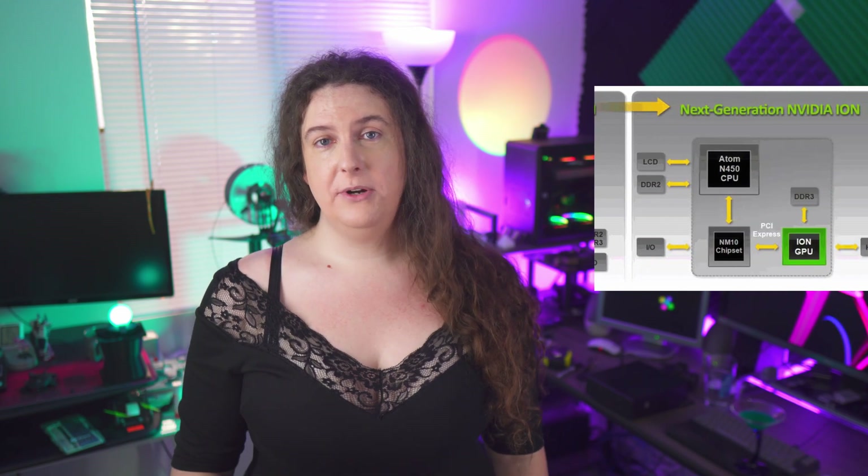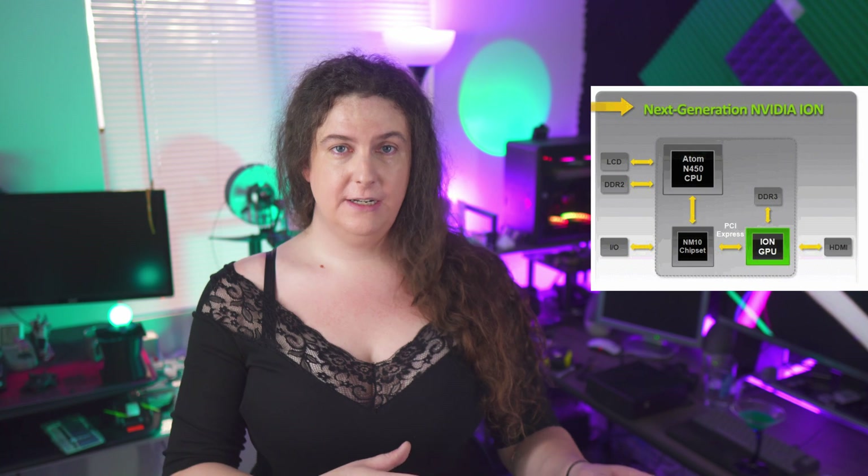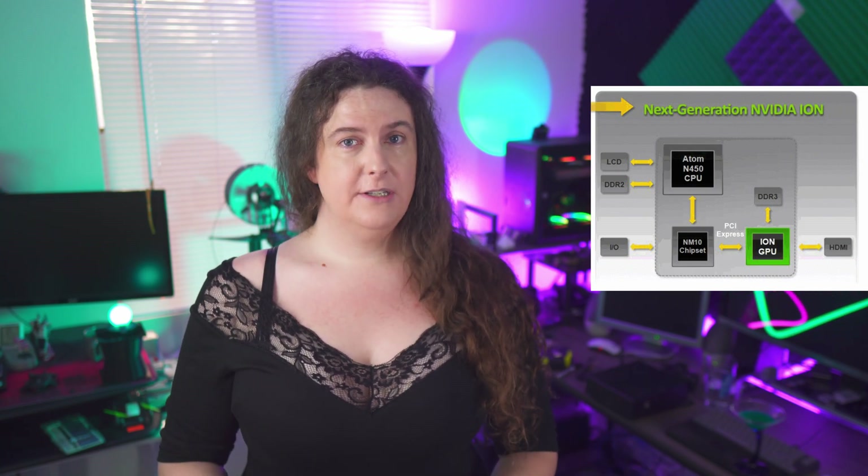2010 saw the release of the second-generation Ion, although at this point it was really just a branding exercise, as the platform architecture had shifted considerably. It now consisted of a cut-down GT305M laptop GPU using the GT218 core, paired with Intel's newest Atom chipset, the NM10. 2010 also saw the launch of Apple's iPad, and that fairly rapidly crushed the netbook market, with netbooks barely being mentioned by 2012.